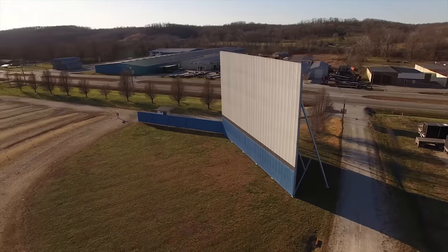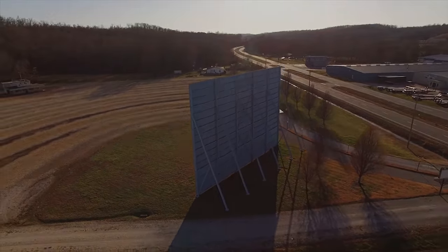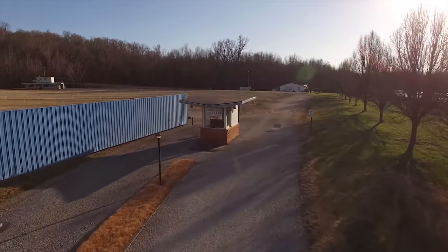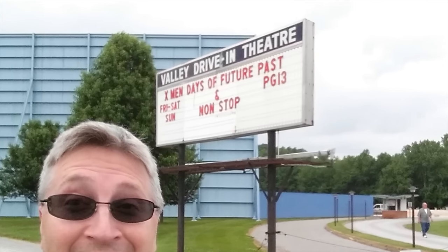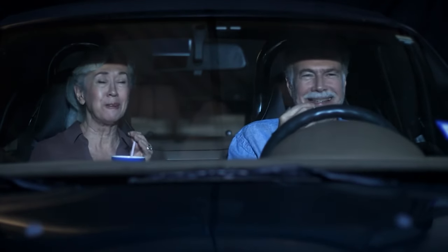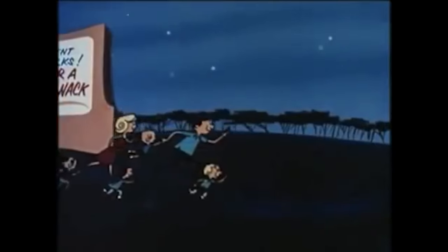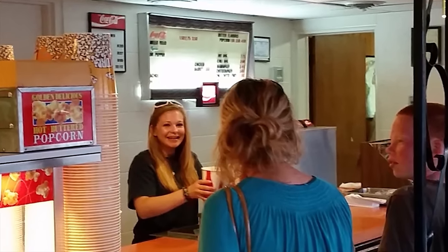This is the Valley Drive-In Theater as it looked just after it went out of business in 2015. The drive-in opened in 1967 and served the Waverly, Tennessee area for 48 years. The last movie I saw there was X-Men: Days of Future Past. If you've never been to a drive-in theater, you're missing out. They've got a street party type vibe as moviegoers hang out by their vehicles, kids run around, and everyone strolls to the snack shack while the sun fades behind the horizon, marking the start of the movie.